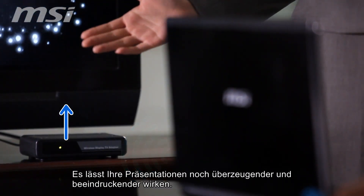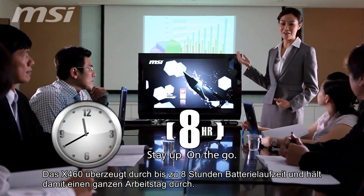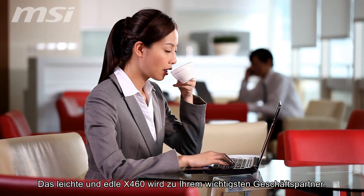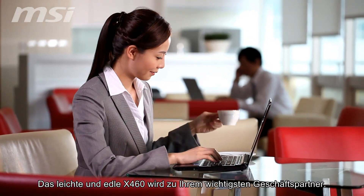It makes your presentations more persuasive and impressive. The X460 also boasts eight long hours of battery power, so you'll run out of energy long before it does. You couldn't ask for a better business partner than the light and stylish X460.